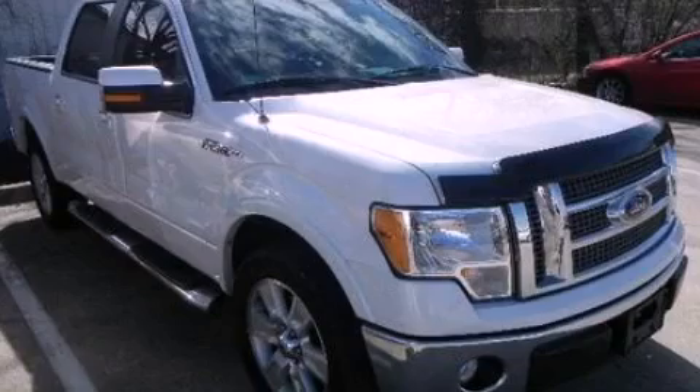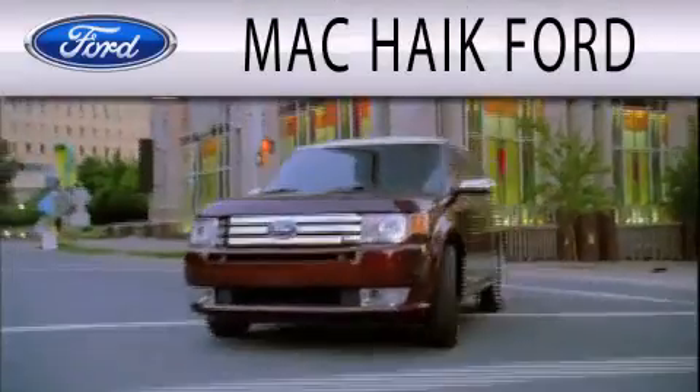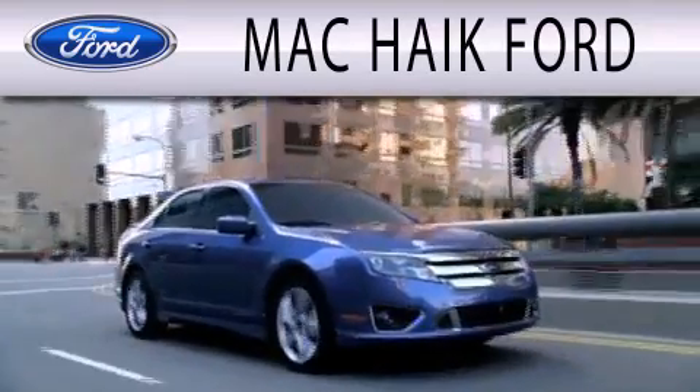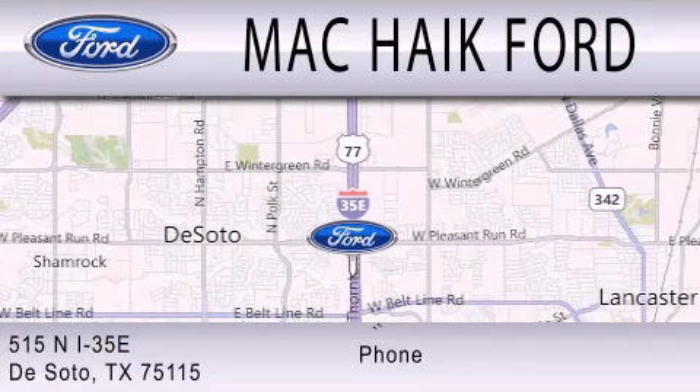Call now to find out how you can own this breathtaking vehicle. Mack Hike Ford is dedicated to doing everything possible to ensure that the experience you have selecting your next vehicle is as pleasant as possible. We are located at 515 North Interstate 35 East in DeSoto. Go!